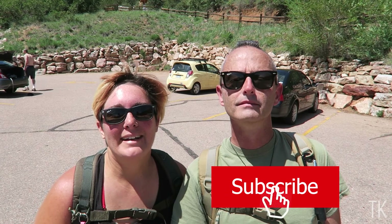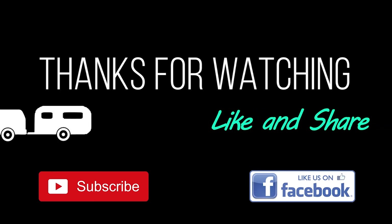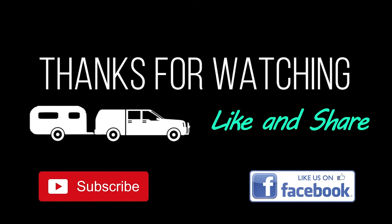If you like this video be sure to let us know by giving us a thumbs up. If you haven't already hit that subscribe button and the bell notification so you don't miss any future videos. We'll see you next time. Thank you.